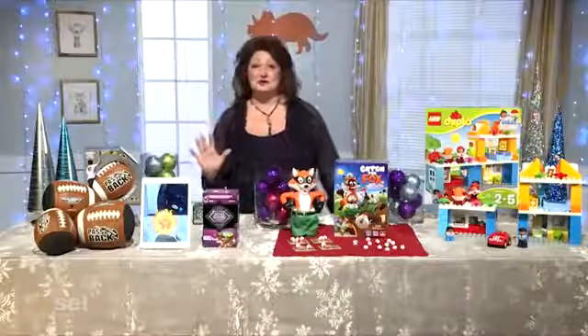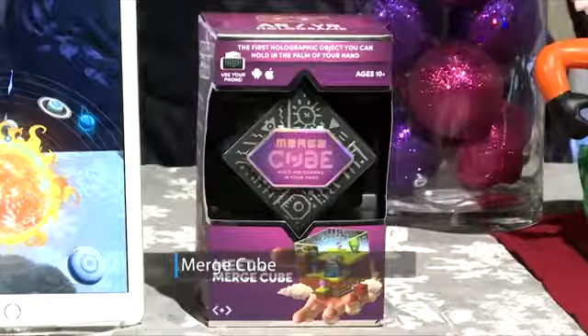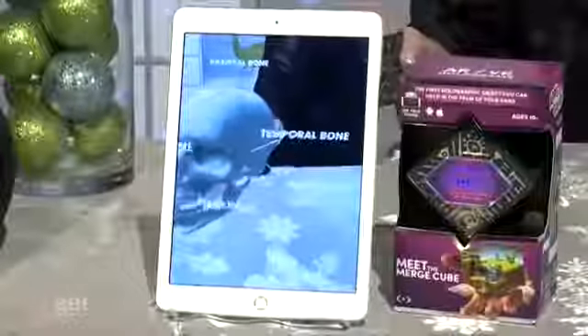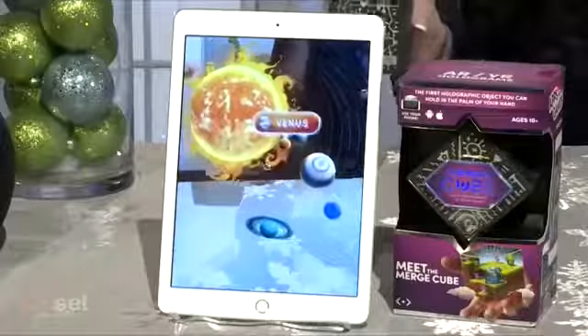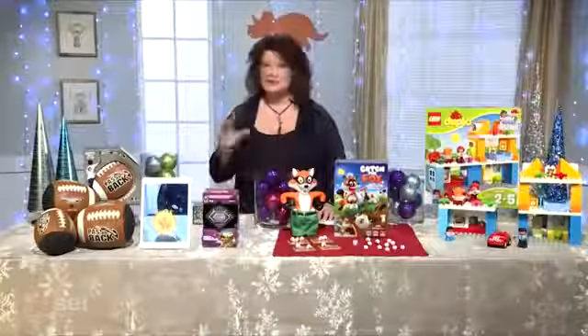This is the Merge Cube, an award-winning 3D augmented reality toy that you use with your smartphone or tablet. This cube allows kids to hold digital holographic objects in the palm of their hand. Many kids are hands-on learners, and this is enhancing their learning experience in a fun way that they'll remember. Just download free or paid apps to activate the play with 3D games, characters, and learning tools.